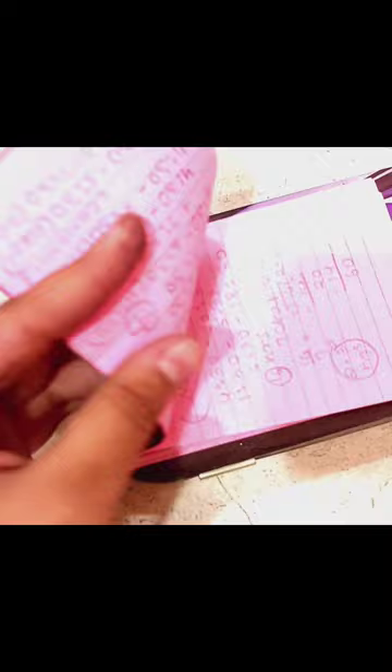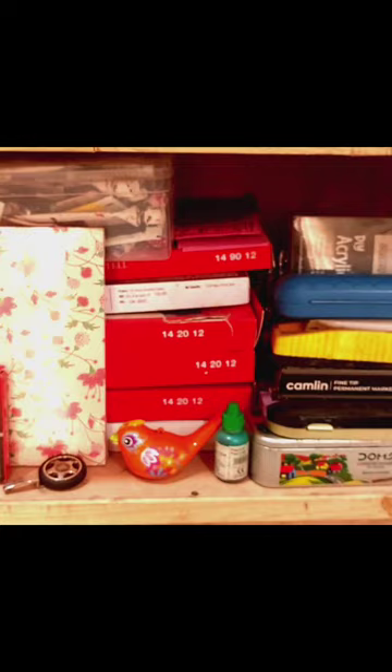This is a small diary that came with a pen as a set — it has some old calculations in it. And here is a geometry box.